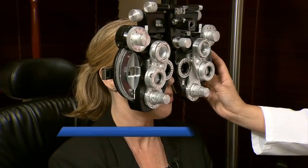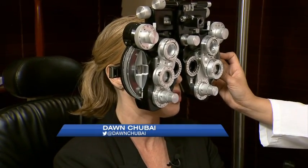I do wear glasses, doctor, just for reading, but I guess it's time to see if my prescription is still valid.